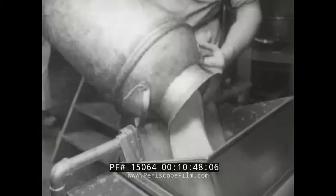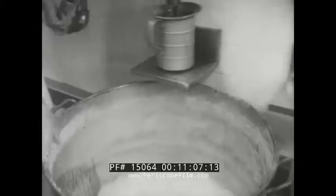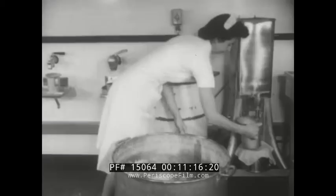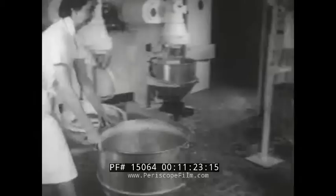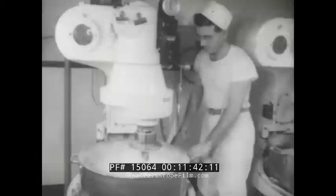The unbleached flour is sifted, then carried by screw drive to hoppers in the mixing room. Meanwhile, certain other elements like milk, honey and butter are thoroughly mixed and they too are fed by pipes to the mixing room. Here, the pre-mixed ingredients are carefully measured out — just the right amount of each for 80 loaves of bread. Last to go in is the flour.